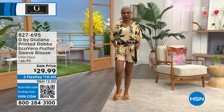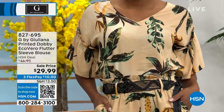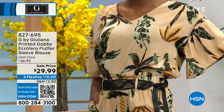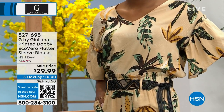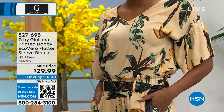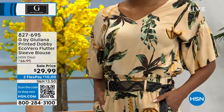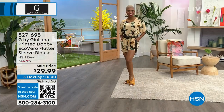Now let's talk about summer — it's officially summer, that was yesterday. Do you have that boutique resort chic wear? This is the printed Dobby Eco Vera flutter sleeve blouse. Look at the way it floats away from the arms, that neckline, these beautiful soft, demure, ethereal tropical prints. Look at the price — under $30. With Flex Pay, you can get it home for $10. We have it in a couple beautiful colorways: papyrus, peach, and gulf blue.